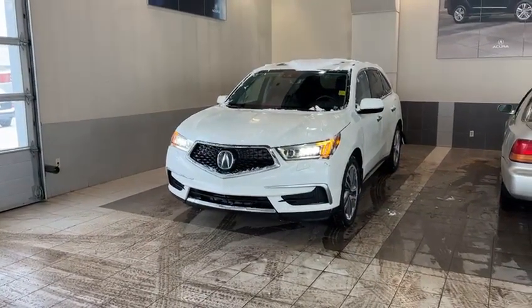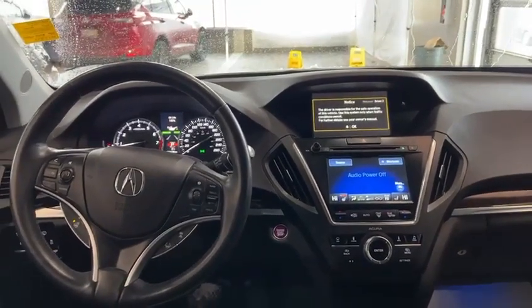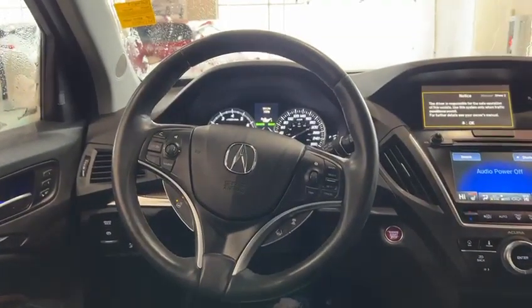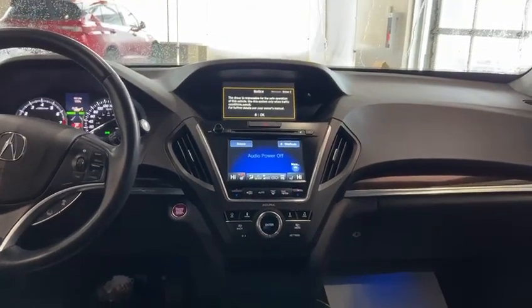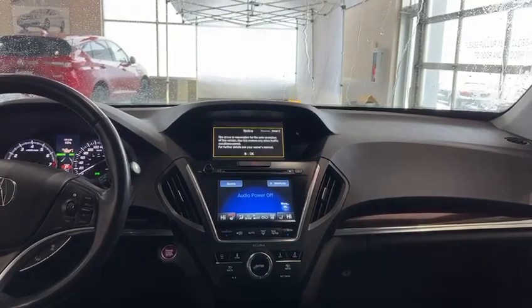I'm going to step inside the vehicle and show you a couple of features. Inside this MDX, it's loaded with tons of features, especially to help keep you warm, like a heated steering wheel. Front seats are heated with three different stages and you have dual climate control as well. The top screen is for your navigation.